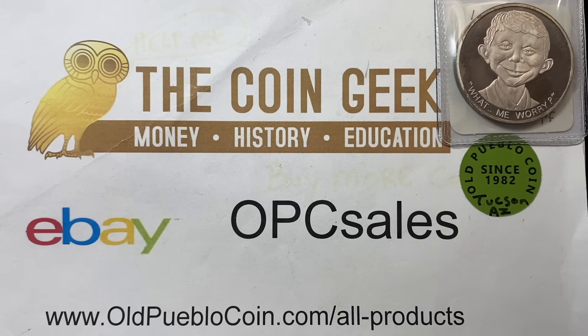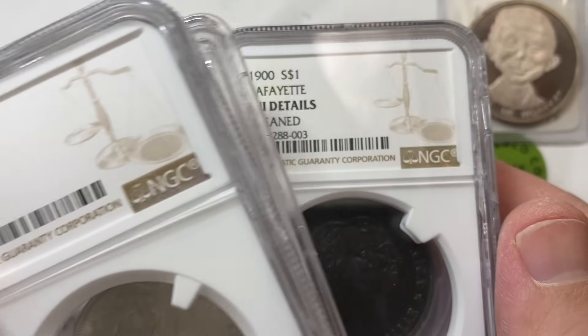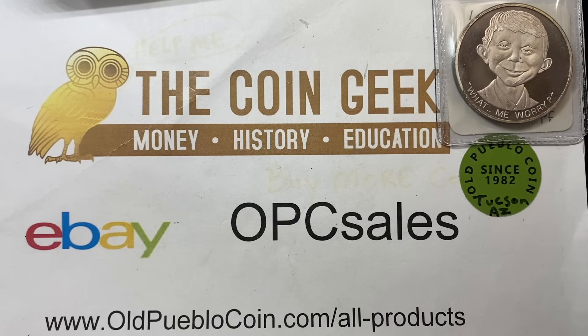Hey guys, it's Ben the Coin Geek at Old Pueblo Coin — we have a brick and mortar shop in Tucson, Arizona and of course oldpueblocoin.com. This is a multiple box opening for PCGS and we actually have a couple of crack-outs that we're going to handle here, saved for the end of the show. Get some popcorn because this is multiple boxes and I just decided I'm going to make one video.